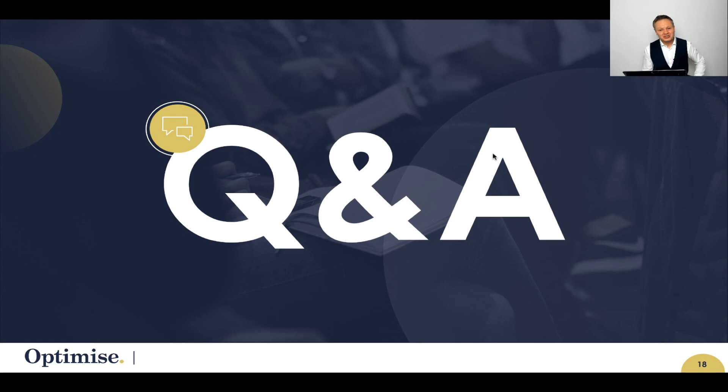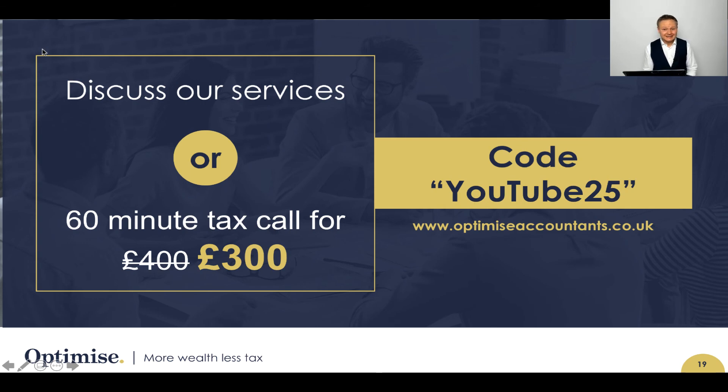If you do have any questions, make sure you type those into the box below and I will get back to you as soon as I can. If you're interested in making tax savings like I've just described, please visit our website at www.optimizeaccountants.co.uk. And if you want to spend more than 60 minutes with me talking about your tax affairs, you can do so using that same link. Please make sure you use the code YOUTUBE25 to get your 25% discount. I'm keen to make sure that you save as much tax as possible. My name is Simon Misiewicz from Optimized Accountants — I'll see you on the next video.